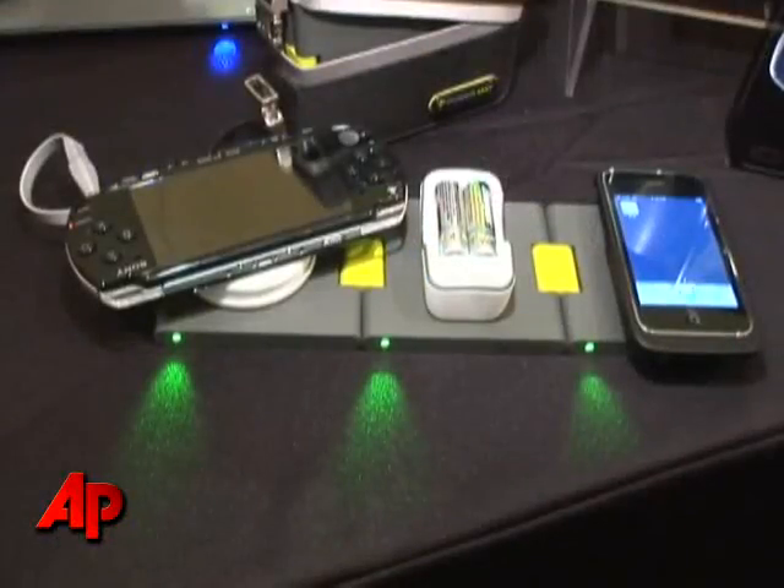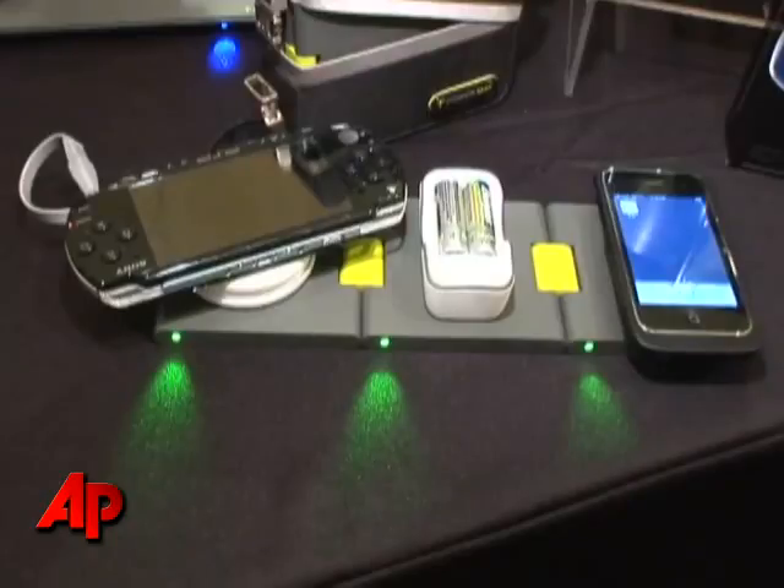What we have over here is a wireless charging system that works with your favorite devices — BlackBerrys, Apple, iPods, and things like games and PSPs.